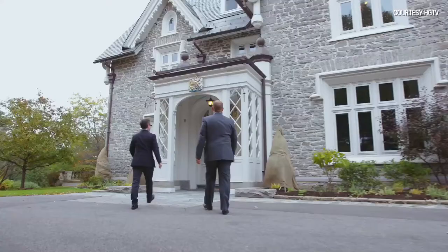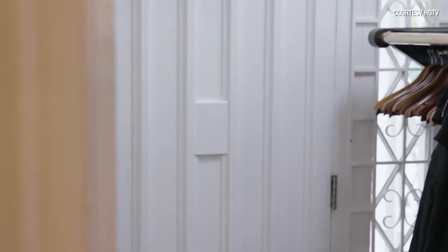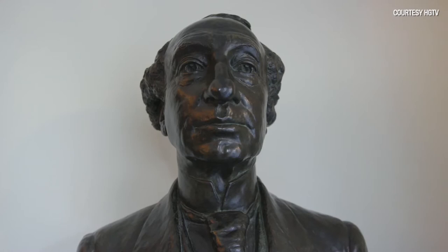At the time Sir John A. purchased this home, it was listed for $10,000. And Chris pointed out that Sir John A. is still here — that's the bust of Sir John A. Macdonald, with that prominent nose.